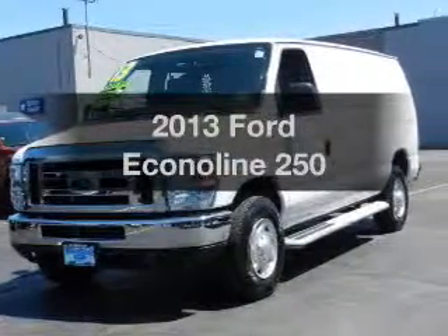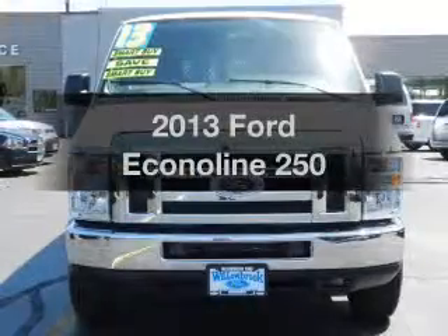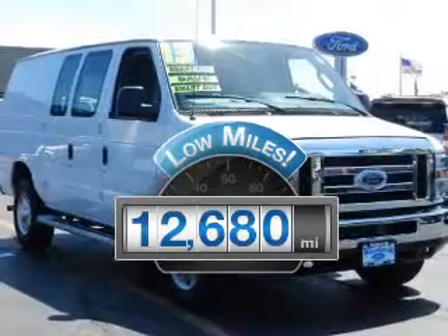Introducing the 2013 Ford Econoline 250. Travel the roads in style and comfort in this great vehicle. A low odometer reading makes this vehicle a great value at this price.